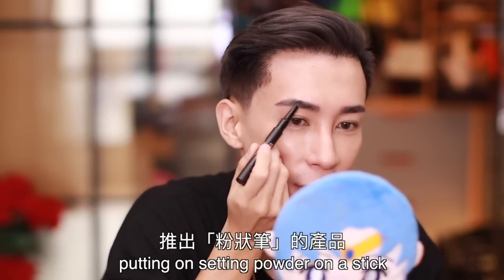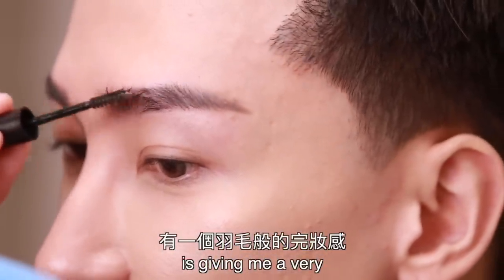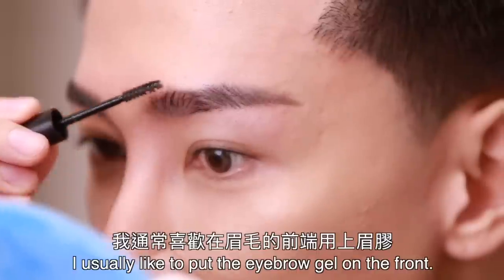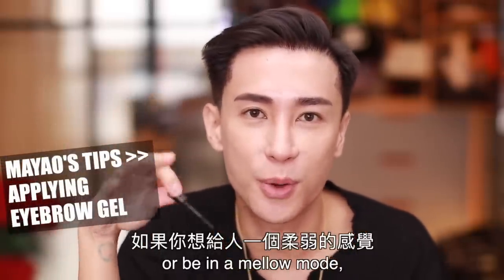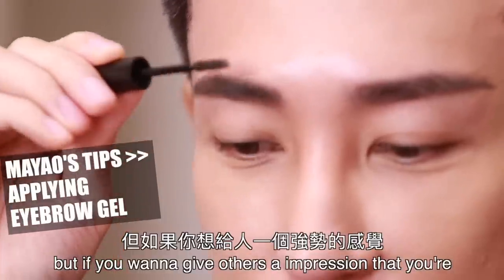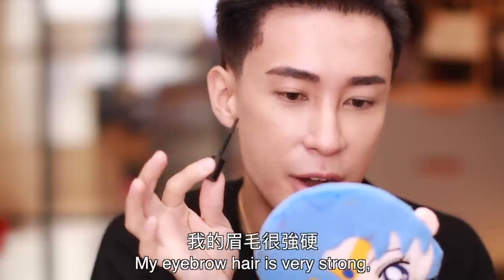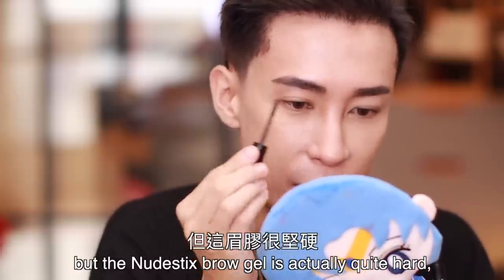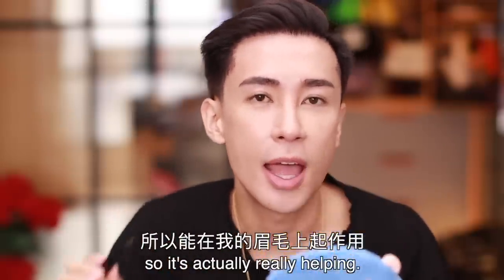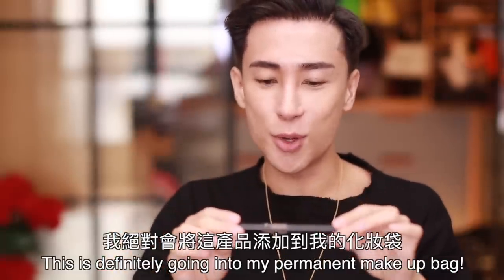It turns out Nudestix doesn't have a powder — maybe they should try putting setting powder on a stick. The eyebrow gel is giving me a very feathery finish. I usually like to put the eyebrow gel on the front. If you want a very soft, mellow look, don't apply the eyebrow gel. But if you want to give an impression that you're full of energy and attitude, put on some eyebrow gel. Because my eyebrow hair is very strong, it's hard to change direction, but the Nudestix brow gel is actually quite firm, so it's really helping — unlike the Glossier brow gel, which is too soft for my eyebrows. This is definitely going into my permanent makeup bag.